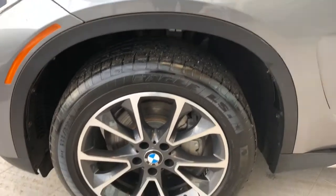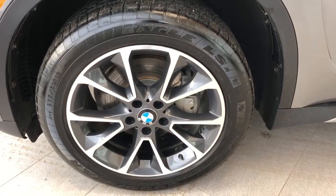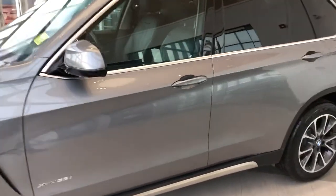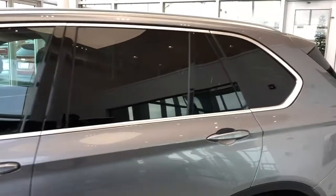Back on the exterior, we can see our alloy rims with BMW badge center caps, X-Drive 35i badging, as well as our paint match mirror caps, door handles, and rear privacy tint.